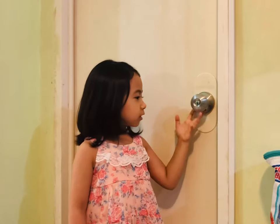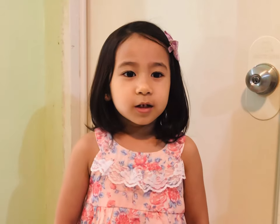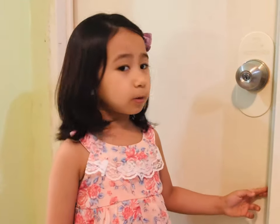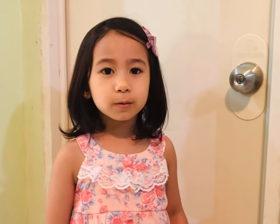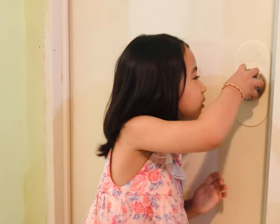And this is our bathroom. This is where my family take a bath. We have a shower, toilet, and shampoo, and soap. Since my bedroom and the bathroom are private rooms, I think we just have a quick look.